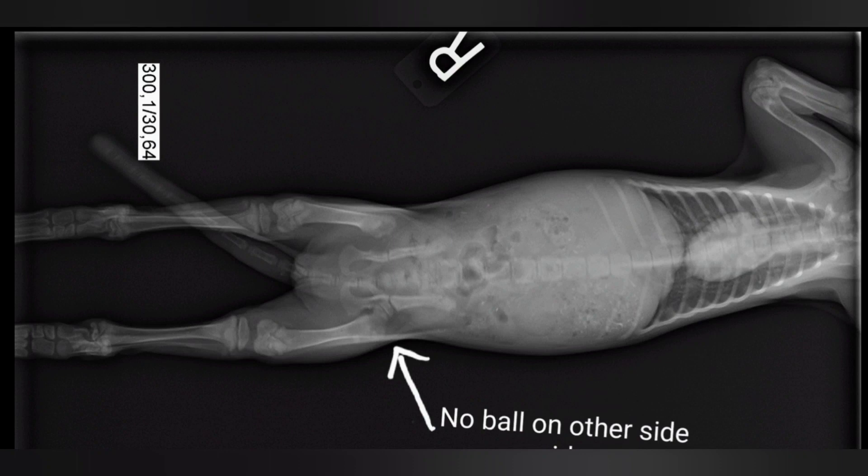So as we look at this x-ray here, I made a little arrow and a note to make it easier for everybody to see and understand. You can see where I put the arrow — there's that black circle, that's the ball. And on the other side, there is no ball, so that is the side where she is having the problems, where it just sits directly on the femur.